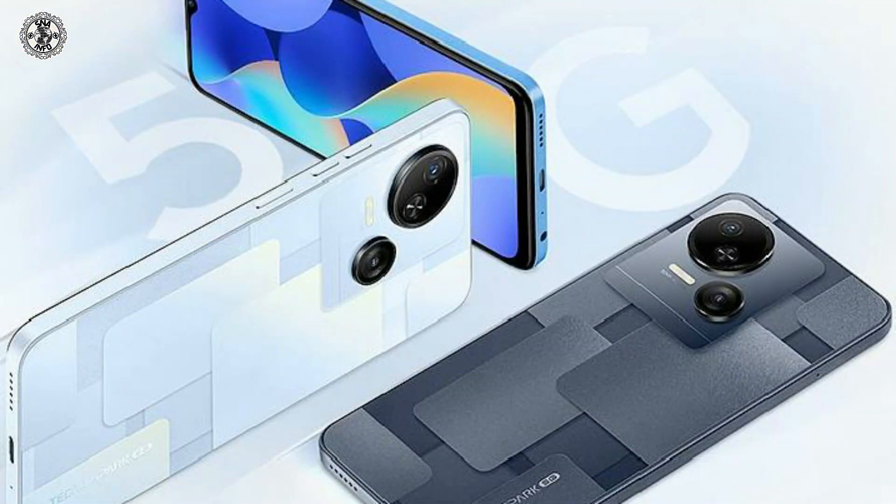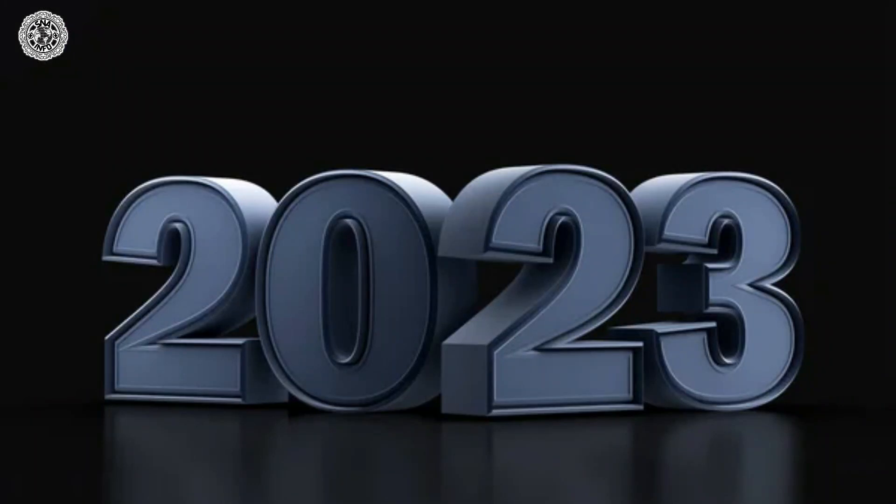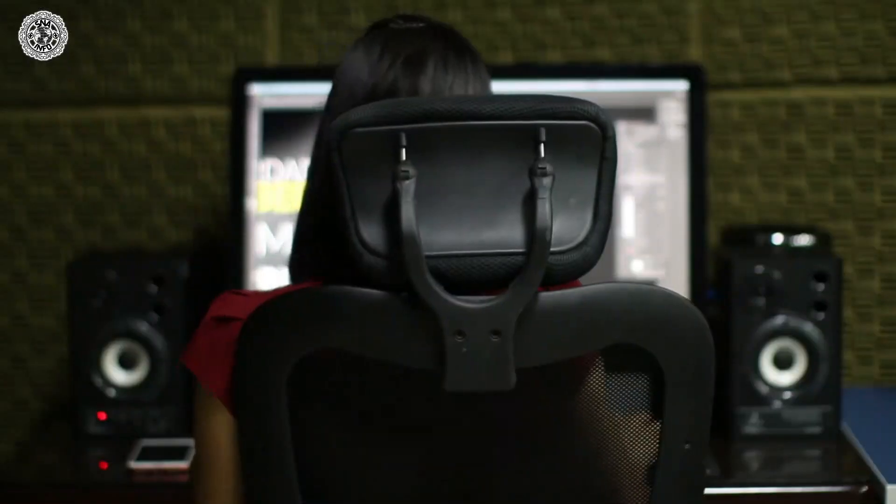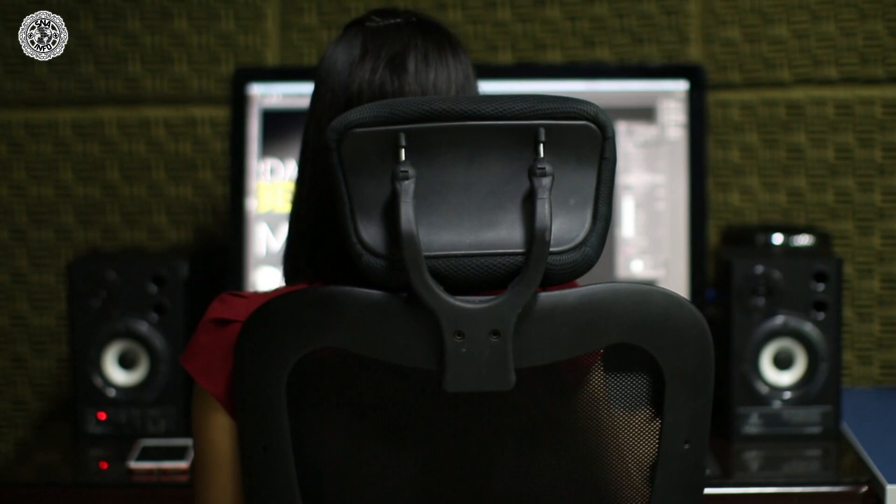These are the phones which are the future of 2023, but the iPhone 15 and Tesla Pi are coming soon. Stay connected with us for more information — we are always available for you, and if you have any questions about this, you can contact us on Instagram.